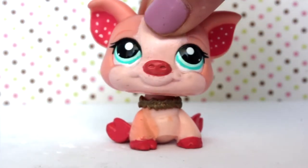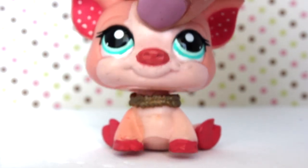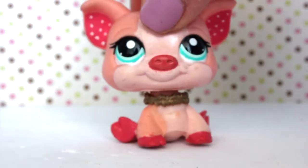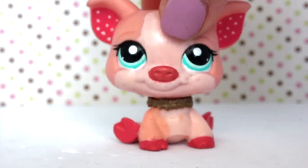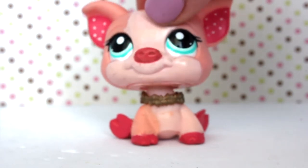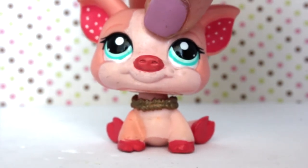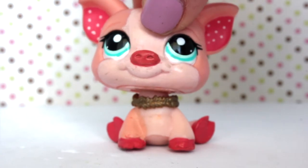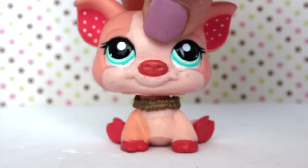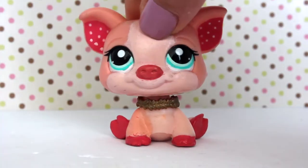Hey guys, it's Piglet here and back with another video. Today I wanted to show you guys some new LPS that I got two days ago on Sunday. I'm super excited because I finally got an authentic pet that I've been wanting forever. Before we start, please don't think that I'm bragging or boasting — nobody likes it when others boast. So let's get this started!